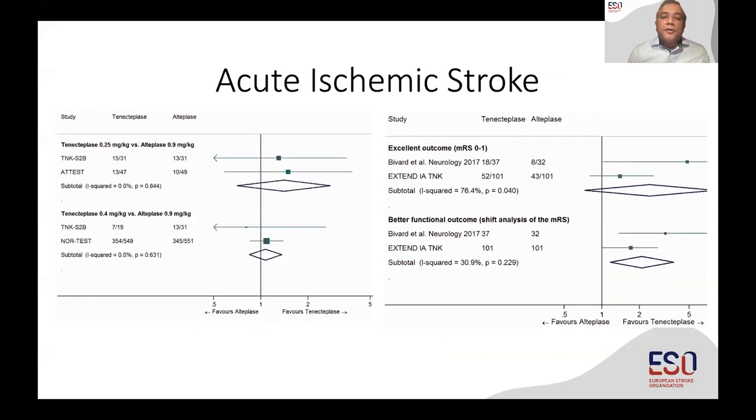In our field, as shown by the excellent European Stroke guidelines work, the evidence up until around 2020 or 2021 with tenecteplase versus alteplase in acute ischemic stroke patients showed only some phase 2 studies. Overall, the number of patients and strength of evidence needed to determine whether we could replace alteplase with tenecteplase in practice was quite low, and that was reflected in the recommendations.